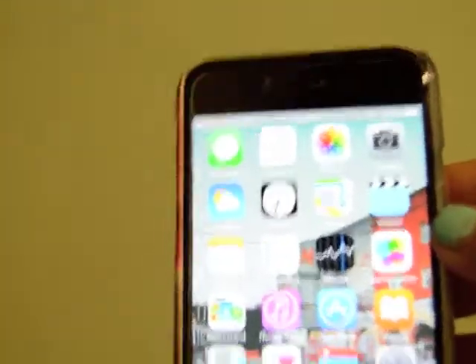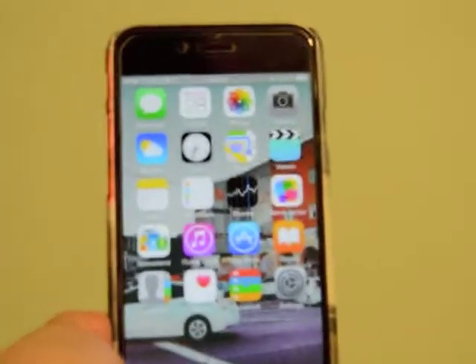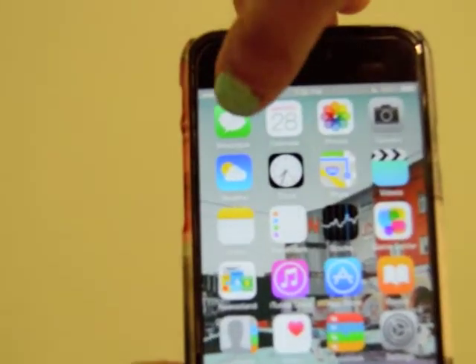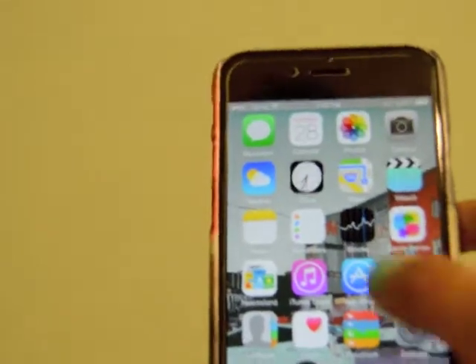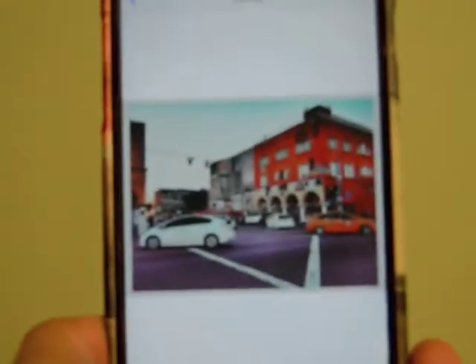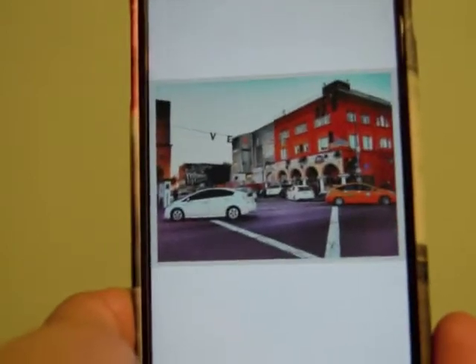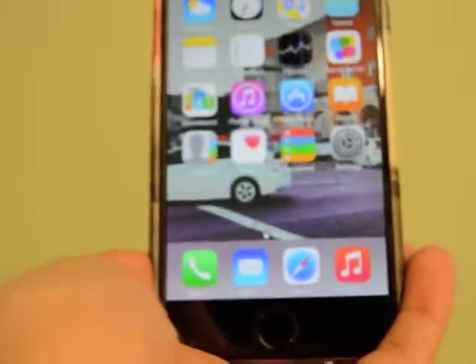So here come the apps. When you go to the homepage, these are the apps I have. I have messages for text messages, calendar, photos, camera, weather — all the general stuff mostly on the first page. The background is the picture that I took. In the bottom, I have phone, mail, Safari, and music — but I don't have any music in there because I have my iPod.